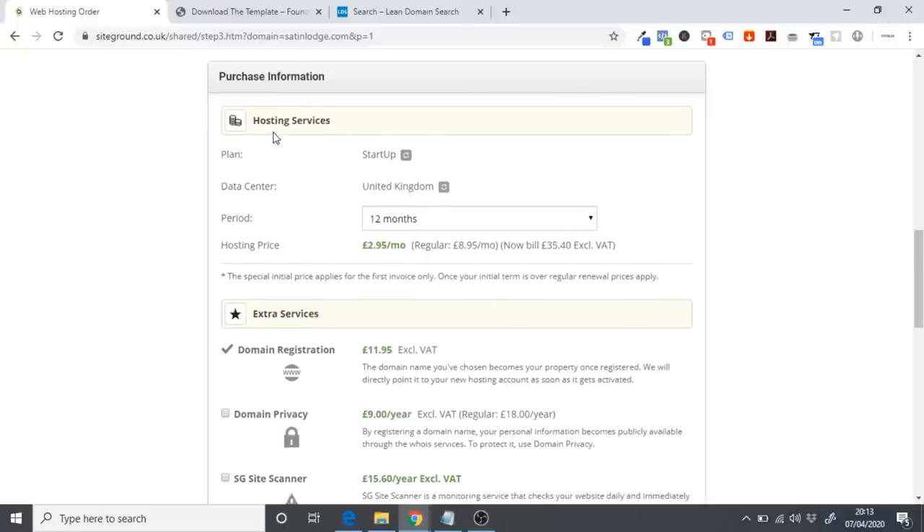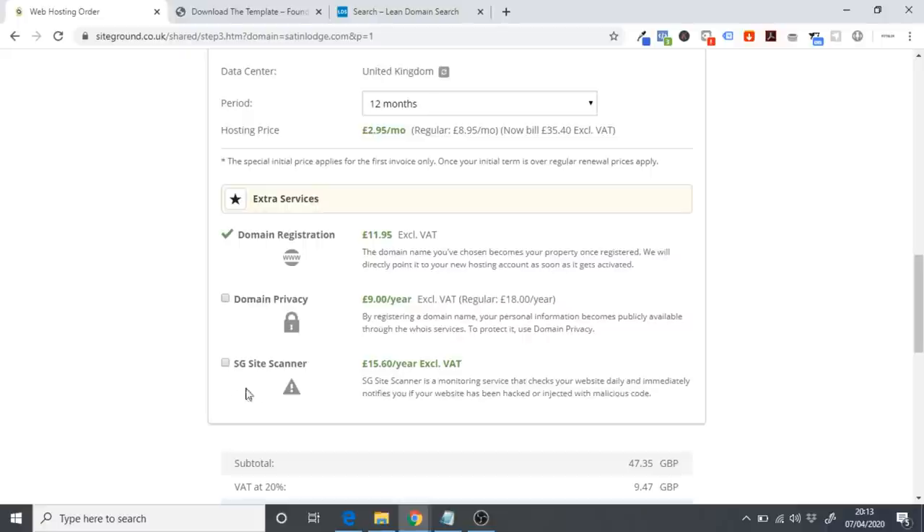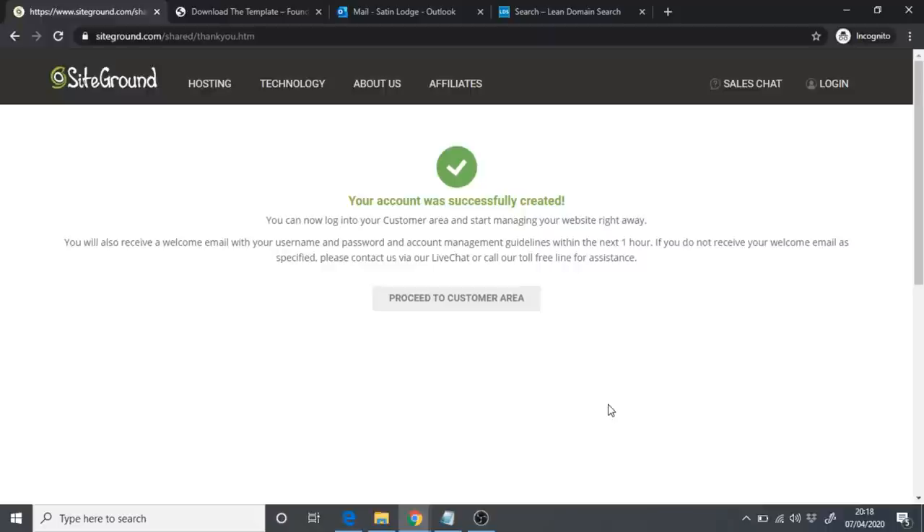Scroll down to see purchase information — you'll be purchasing hosting for 12 months on the Startup plan. You'll also see additional services: domain registration, domain privacy (which hides who purchased the domain — not essential for now), and SiteGround Site Scanner, which monitors your site for malicious activity. You don't really need either of those right now, so just scroll down, confirm, and click Pay Now. Your account will then be successfully created.